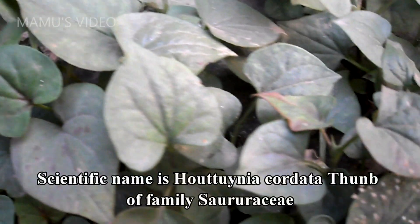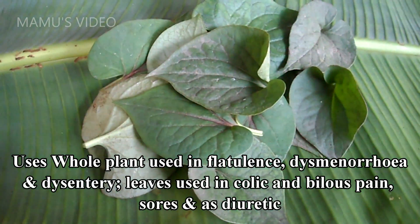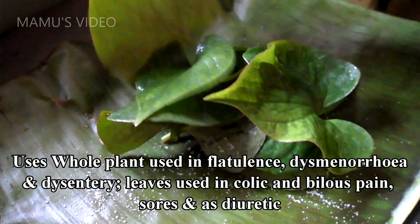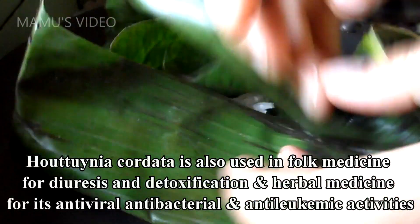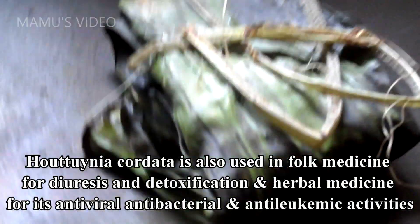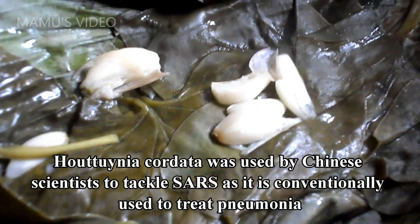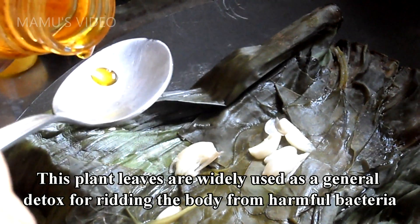Machendari is its local name. Scientific name is Houttuynia cordata Thunb, of family Saururaceae. Uses: whole plant used in flatulence, dysmenorrhea, and dysentery, leaves used in colic and bilious pain, sores, and as a diuretic. Houttuynia cordata is also used in folk medicine for diuresis and detoxification, and as herbal medicine for its antiviral, antibacterial, and antileukemic activities. Houttuynia cordata was used by Chinese scientists to tackle SARS, as it is conventionally used to treat pneumonia. This plant's leaves are widely used as a general detox for ridding the body of harmful bacteria.